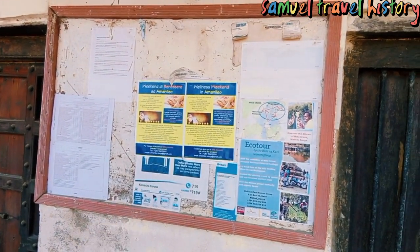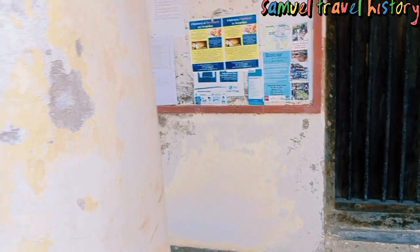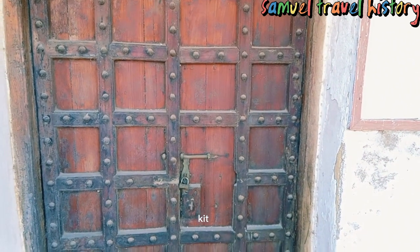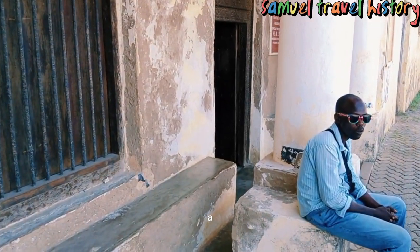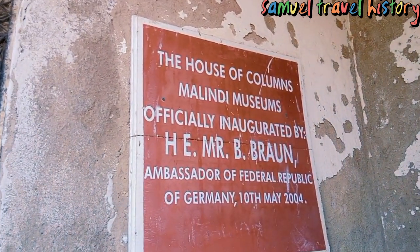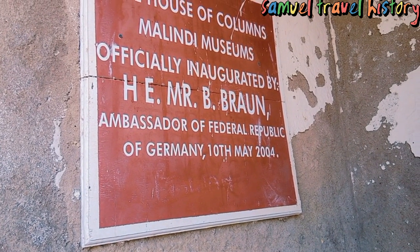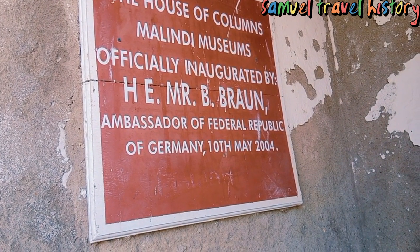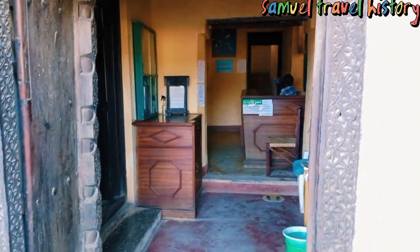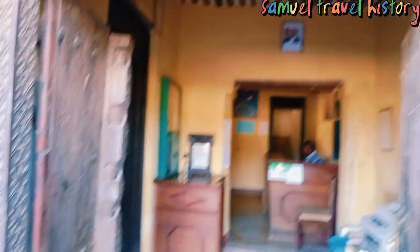So maybe this is the board where they keep their information, and you can see these are traditional Portuguese doors, or maybe the Swahili style. As you can see here, the House of Coelum Marine Museum was officially inaugurated by Honorable Mr. B. Brown, Ambassador of the Federal Republic of Germany, on 10th May 2004. This is the entrance and you can see the architectural design of the door of this House of Coelum.